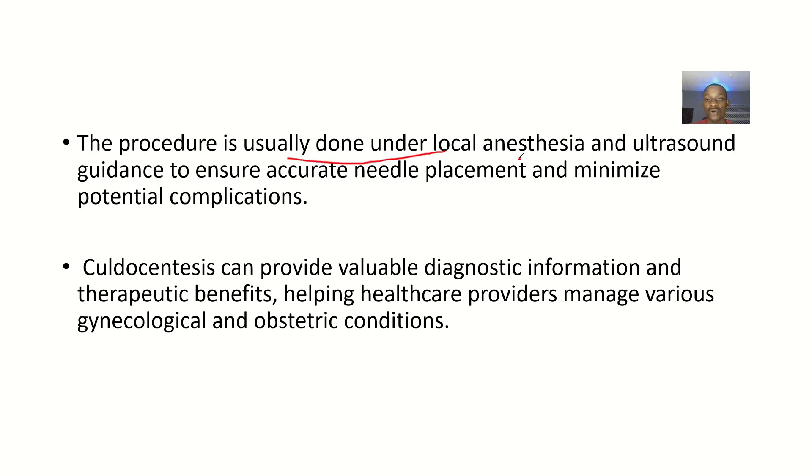This procedure is usually done under local anesthesia and ultrasound guidance to ensure accurate needle placement and minimize potential complications. Culdocentesis can provide valuable diagnostic information and therapeutic benefits, helping healthcare providers manage various gynecological and obstetric conditions.